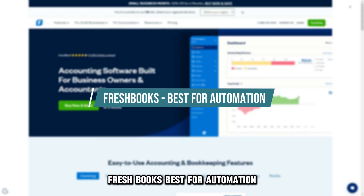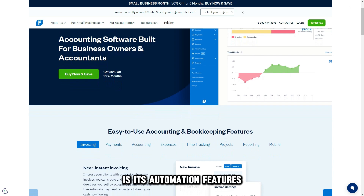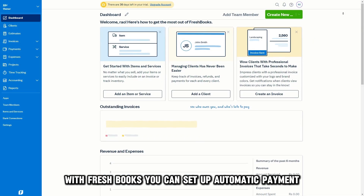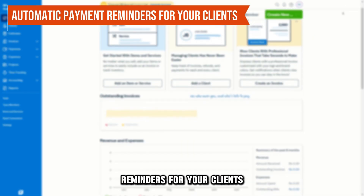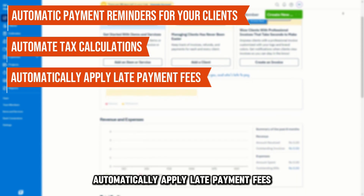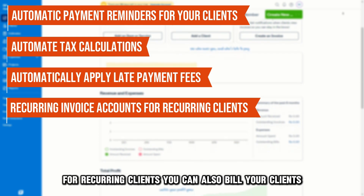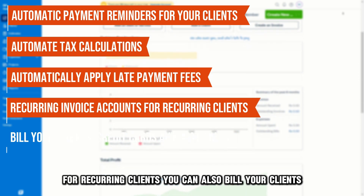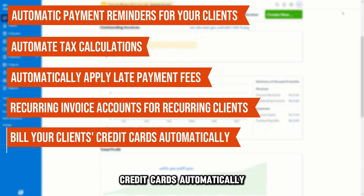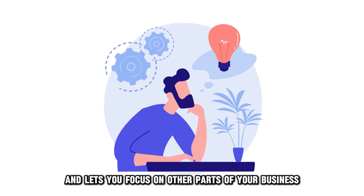FreshBooks, best for automation. What makes FreshBooks stand out is its automation features. With FreshBooks, you can set up automatic payment reminders for your clients, automate tax calculations, automatically apply late payment fees, and set up recurring invoice accounts for recurring clients. You can also bill your clients' credit cards automatically, after which a notification will get sent to you and them.